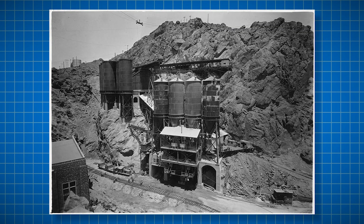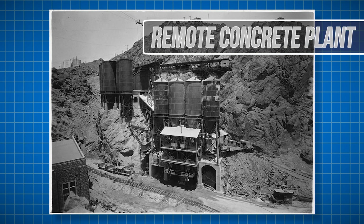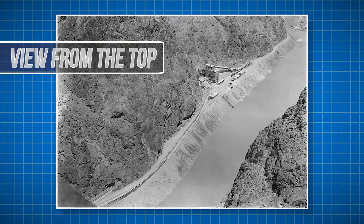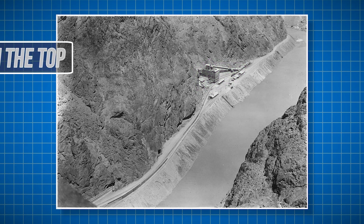Here we can look at another smaller satellite mixing plant. In total, 2.5 million cubic meters of concrete was used in the entire project. This is what the view would have looked like from the top of the dam structure near the end of the project, with a remote mixing plant and the railways used to transport equipment visible in the distance.